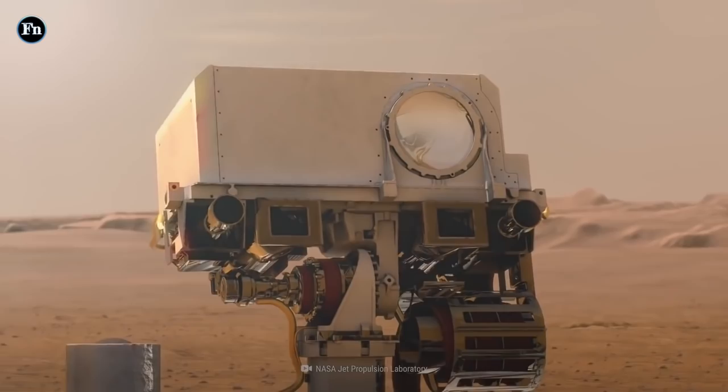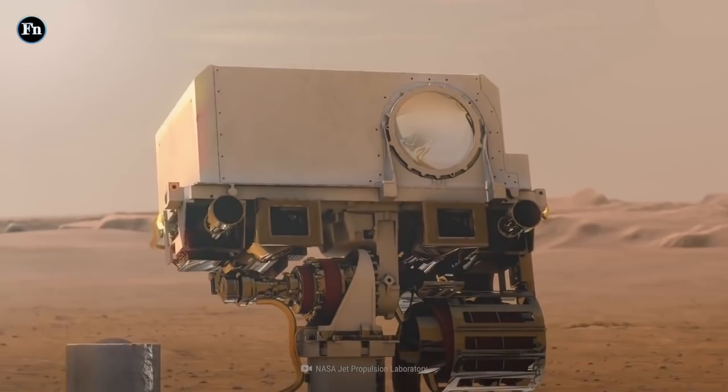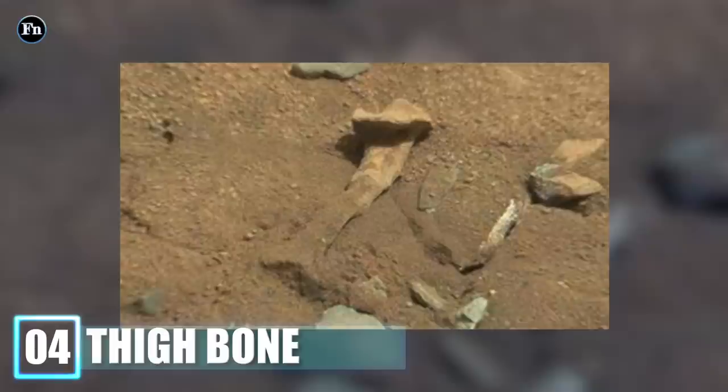Perhaps the rover just wanted to play a goodbye prank on us before ending its mission — we're not too amused. Number 4: Thigh Bone.